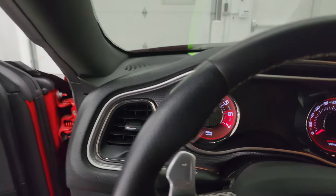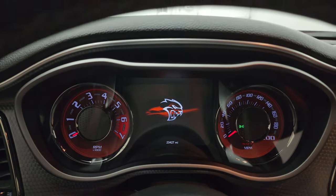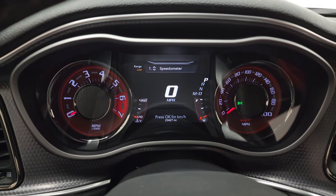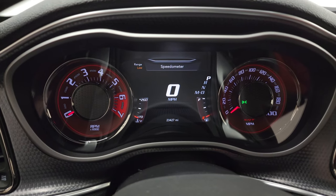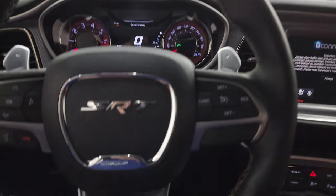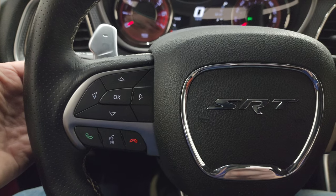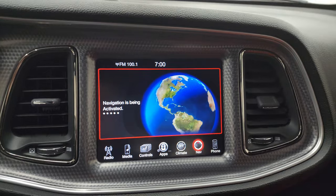Let's hop inside and check out the miles, the radio, and everything this one has to offer on the interior. 23,427 miles on this car — for the miles, it's in really nice condition. You get the digital speedometer, 7-inch LCD display, and the instrument cluster is very nice and clean. It comes with the heated, leather-wrapped, flat-bottom steering wheel. Cruise controls are on the right, Bluetooth and information center controls on the left, audio controls on the back of the steering wheel, and you get the paddle shifters there.